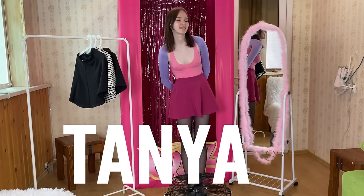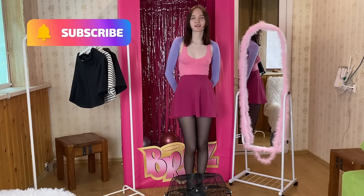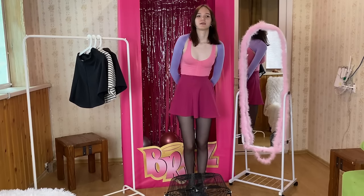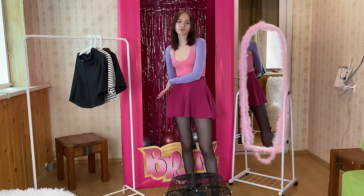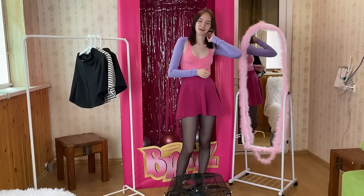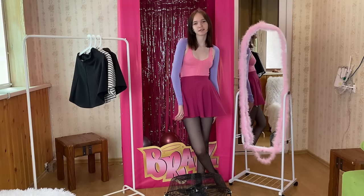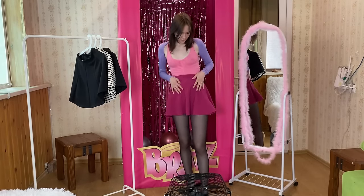Hi guys! Welcome back to my channel. Today I've got a new try-on haul for you, and this is going to be really unusual because I'm going to try on four different skirts. These are all sun skirts, and we are going to see if they are suitable for the windy weather. Now it's summer and I want to find the best option to wear without worrying about my skirt blowing up.